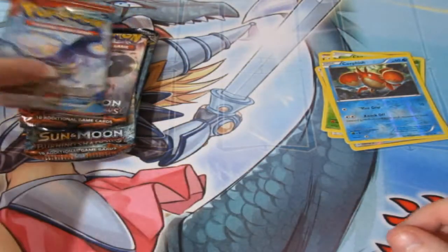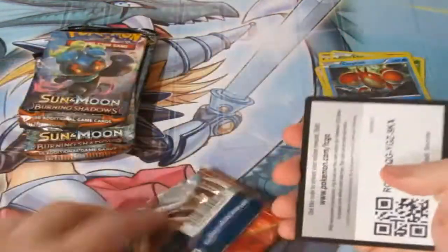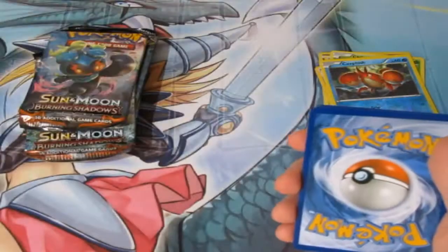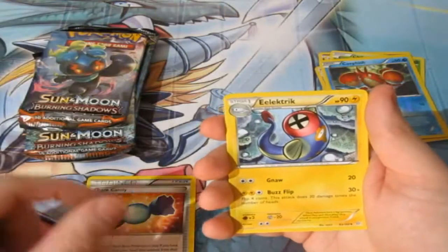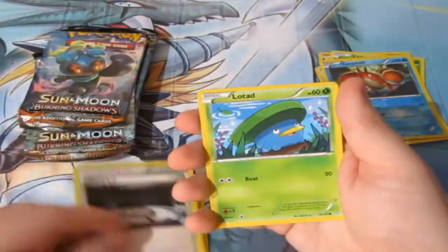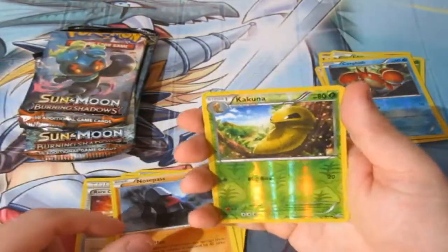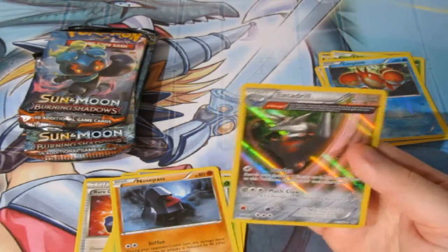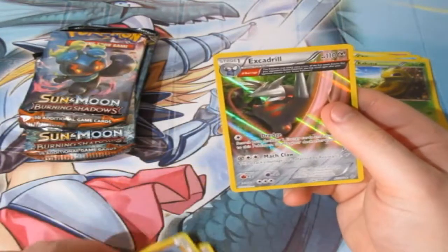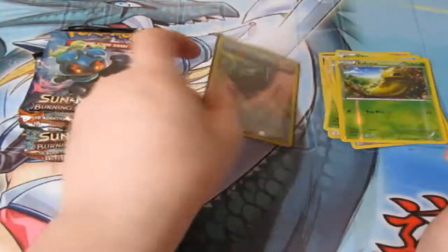Not very good to be honest. Another pack of Primal Clash — can we get anything? Here's your code, one, two, three. We've got some Rare Candy, Electric, Silent Lab, Lotad, Bidoof, Starly, Wooloo, Nosepass, a reverse foil Cascoon, and Metapod. God freaking dammit — we got a holographic Extra Draw, which is one of those full-art cards. Either way, I'll take it.